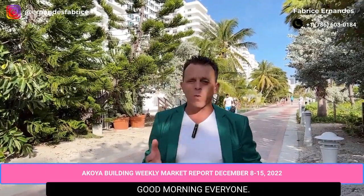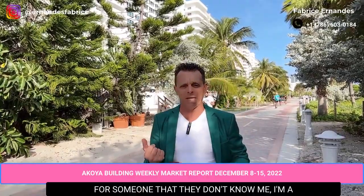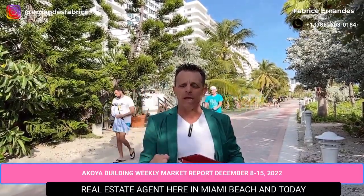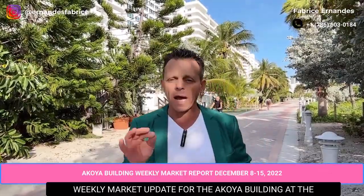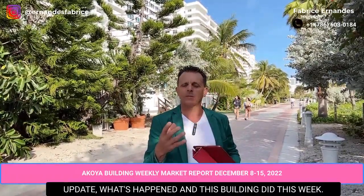Good morning everyone, I'm Fabrice Hernandez. For those who don't know me, I'm a real estate agent here in Miami Beach. Today we will see and explain the weekly market update for the Acoya building at 6365 Collins Avenue — what's happened in this building this week.